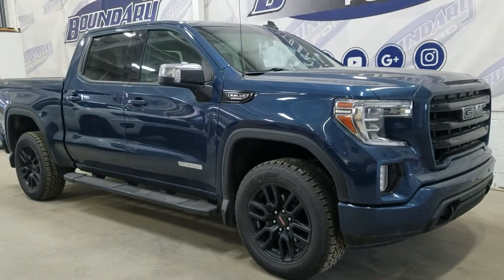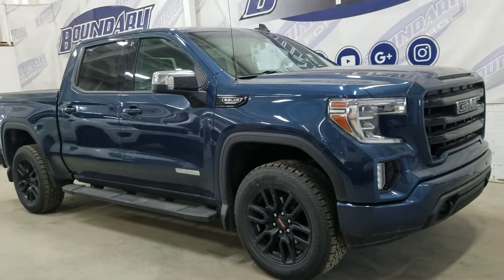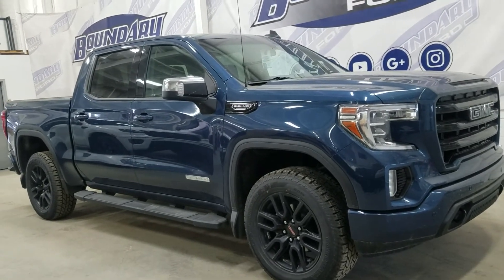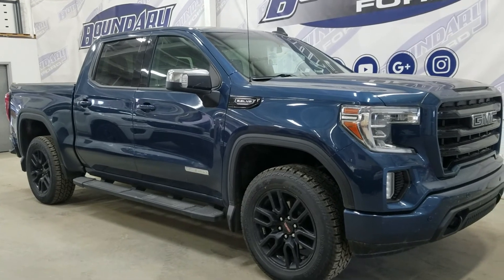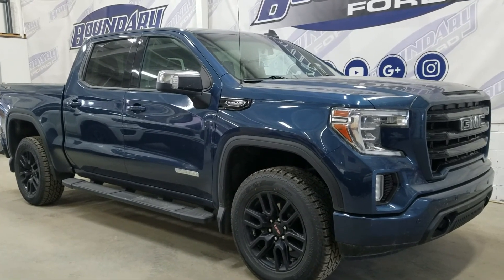If you have any more questions or would like to come in and check out this beautiful 2019 GMC Sierra Elevation, please don't hesitate to contact our friendly professional sales staff. We look forward to seeing you in store and answering any questions you may have. We'd like to thank you for shopping here with us at Boundary Ford.